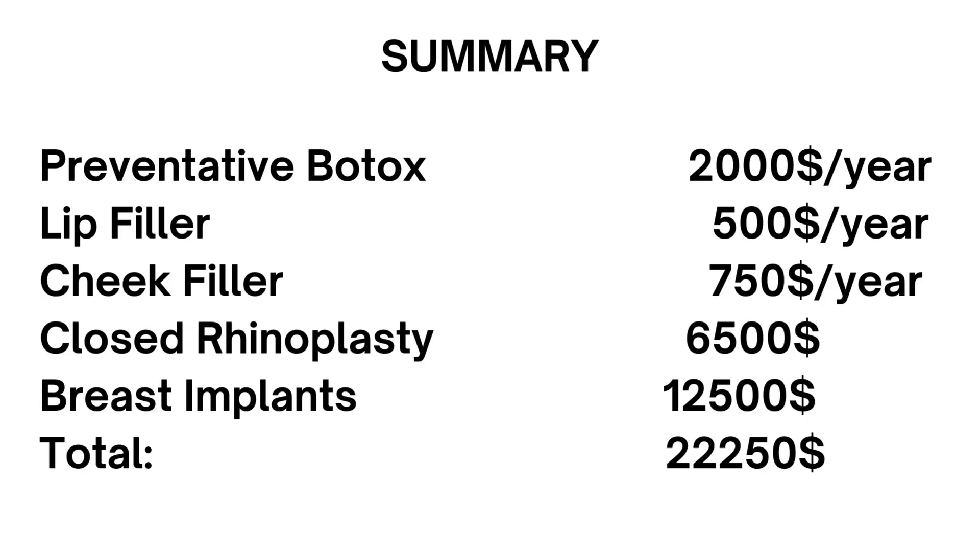How much would it cost to achieve this potential look? Starting off: preventative Botox at $2,000 a year; lip filler at $500 a year; cheek filler at $750 a year; closed rhinoplasty at $6,500; and breast implants at $12,500 — for a total of $22,250.